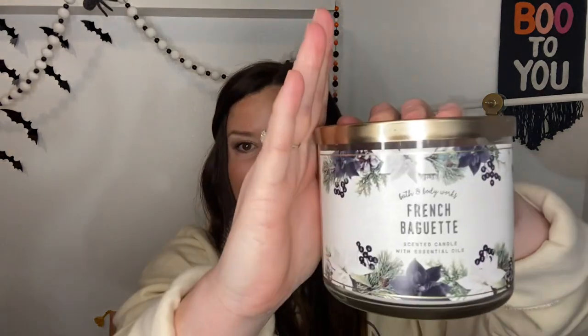Number two is along those same lines — French Baguette. The packaging isn't the most beautiful in the world, but it does have a pretty neutral gold matte lid. Originally launched in 2012, it's a Bath & Body Works favorite blend of slow rising dough, crispy crust, and a fresh out of the oven aroma with essential oils. It smells like I just went and got a French baguette, and until they bring it back again, I'm not burning this.